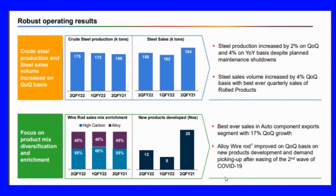Steel sales volume increased by four percent quarter-on-quarter, marking the best ever quarterly results for rolled steel products. Focus on product mix and diversification enrichment paid off, with best ever sales in auto components and exports segment, showing 17 percent quarter-on-quarter growth. Alloy wire rod also improved on new product development and demand picking up after the second wave of COVID-19.